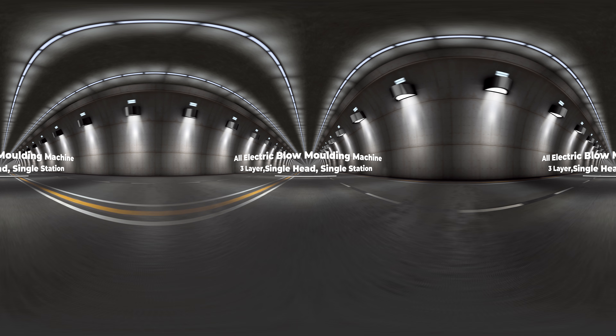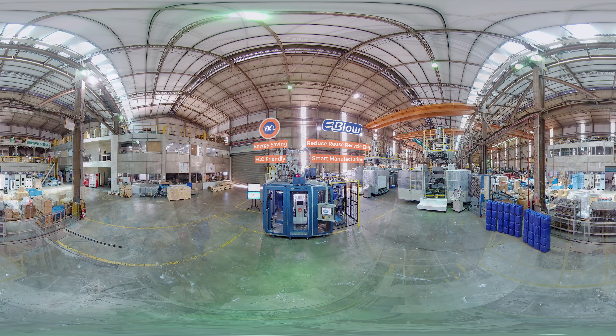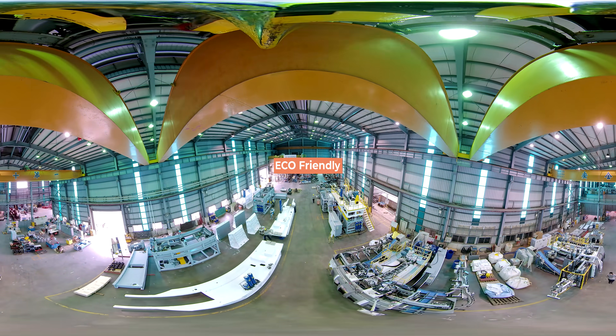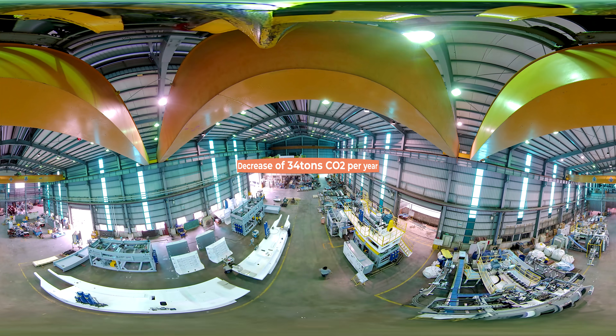The all-electric blow molding machine offers energy saving, eco-friendly reduce, reuse, recycle — the 3R principles — and smart manufacturing. Its eco-friendly production quality can help save 34 tons of CO2 emissions per year.